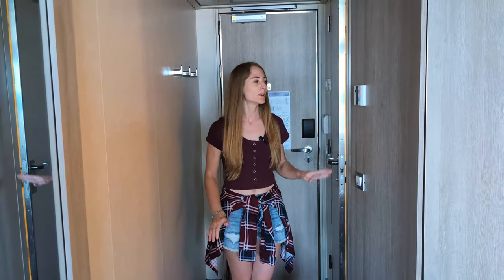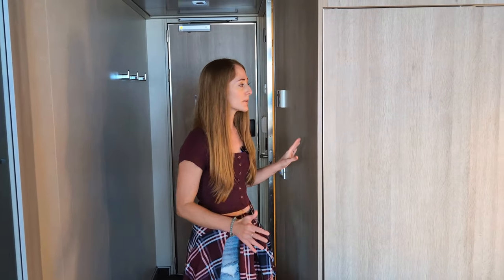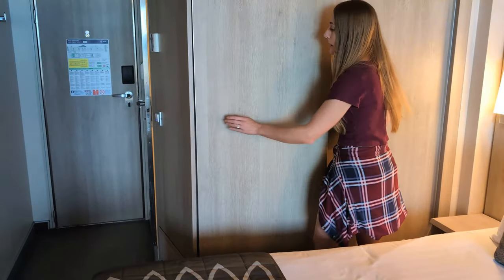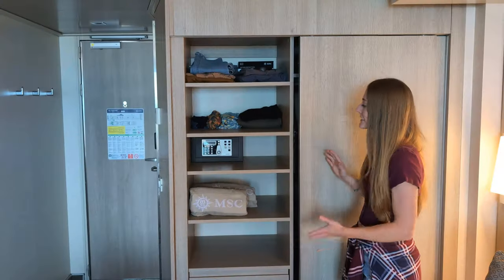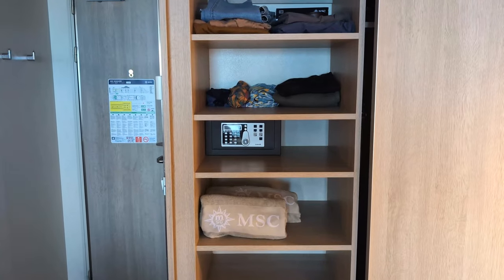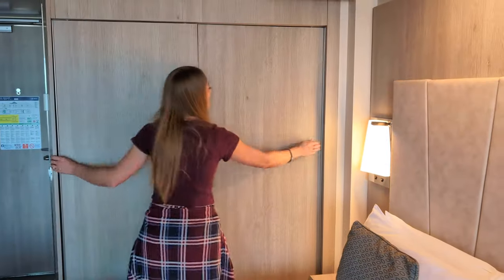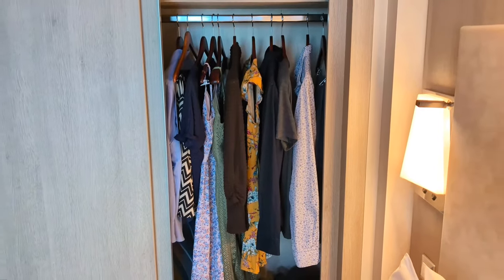We do want to mention that this is one of the smaller showers we've experienced on a cruise ship — a little cramped, but it does have a handheld shower head, a grab bar, and a foot bar. Outside the bathroom, you'll find the thermostat, which kept our room very cold. Around the corner is the closet — cramped to get to, but once opened it has a lot of space, including several deep shelves and drawers, a safe, 12 different hangers, and additional shelving.